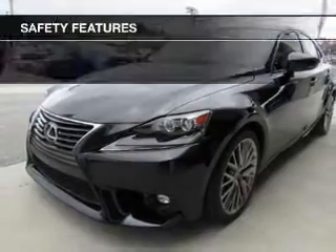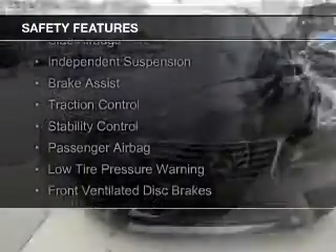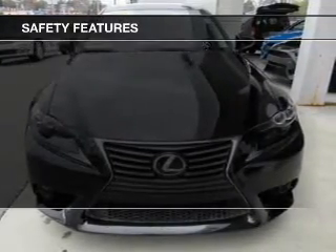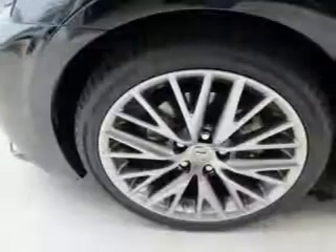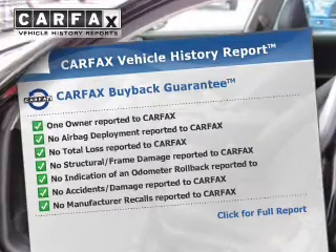Auto dimming mirrors. Safety was made a priority with these features: a backup camera, curtain head airbags, side airbags, independent suspension, brake assist, traction control, stability control, a passenger airbag, and low tire pressure warning.